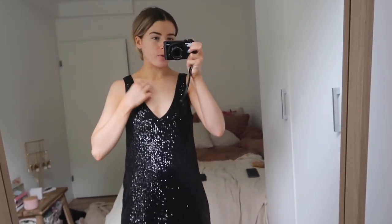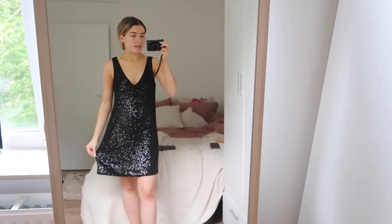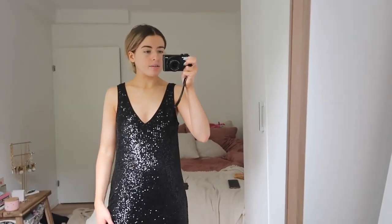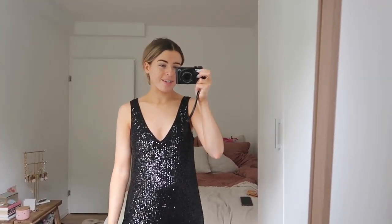So this dress is from H&M. I got it around New Year's, Christmas time last year and I think it's really nice. Like it's a really lovely dress but I don't think I'm going to wear it. I didn't wear it last year, I don't think I'm going to wear it this year. It's so nice as a Christmas dress but yeah I think this is going to go.